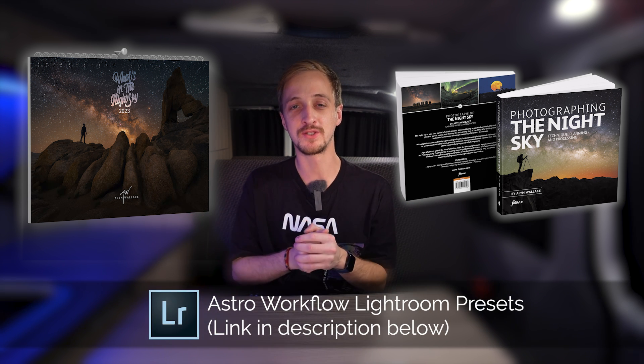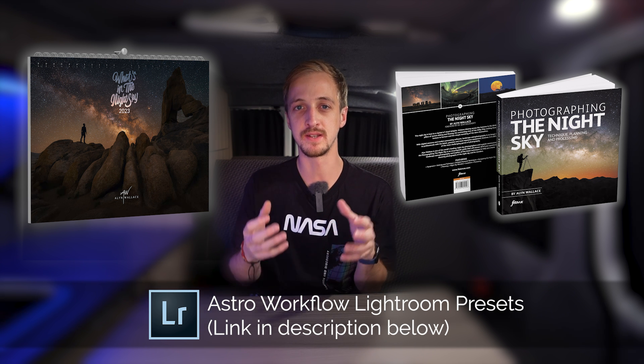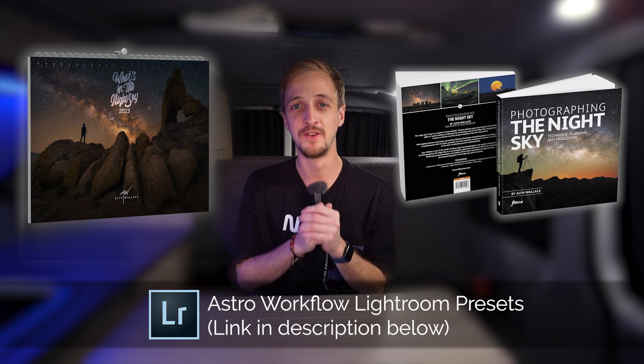Today's video is not sponsored, but if you'd like to support the channel, consider buying the 2023 What's in the Night Sky calendar — it features significant astronomical events already written in so you don't miss anything — or purchase my book 'Photographing the Night Sky,' a 570-page encyclopedia of landscape astrophotography, or get the Astro Workflow Lightroom presets. Stick around to the end to find out how you can win all of those completely free.